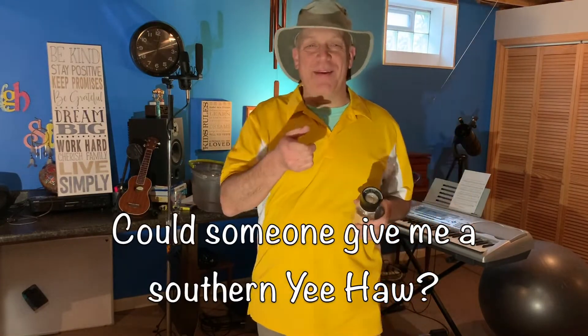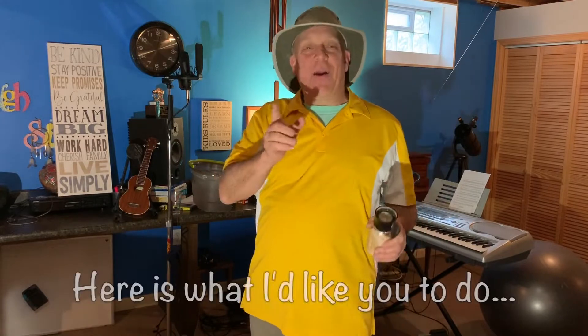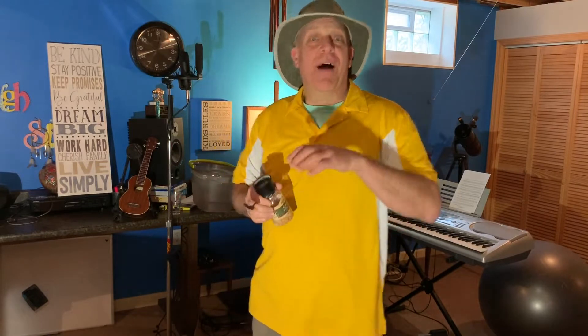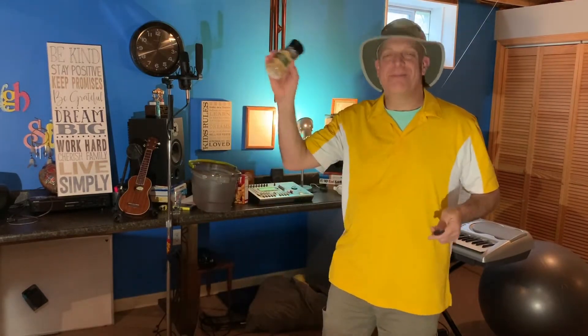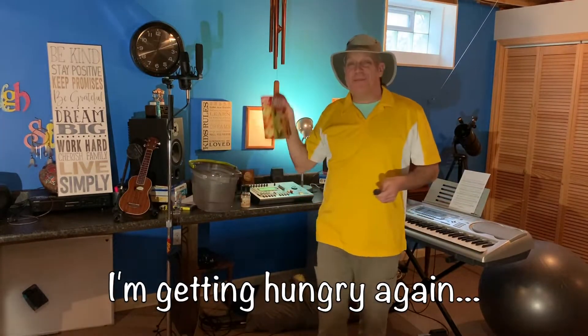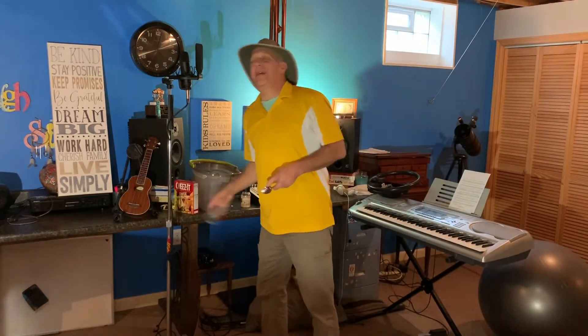Okay, everybody, while we're waiting for that country drumbeat to kick in — I hear it — someone gave me a southern yee-haw. Here's what I'd like you to do: while I'm showing you some of my sounds, find something in your house to get creative and join me on this awesome country rhythm. For example, here's my salt shaker. I'm getting hungry again. Here's my Cheez-Its box.